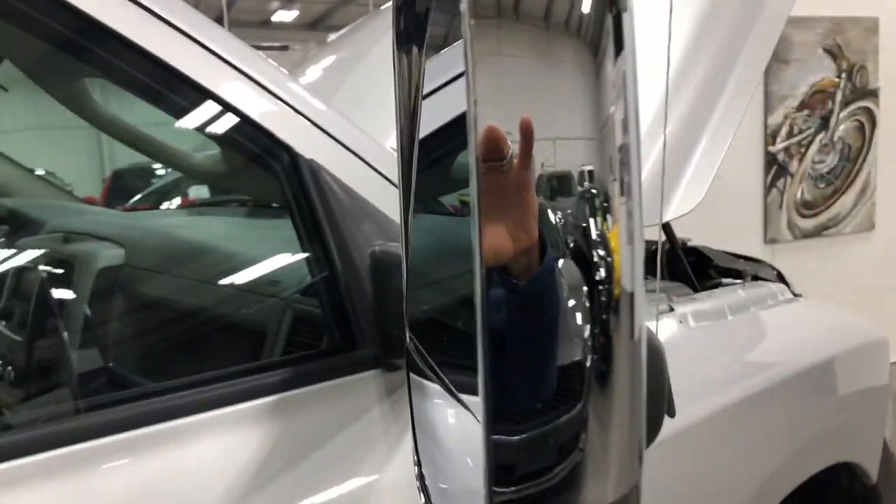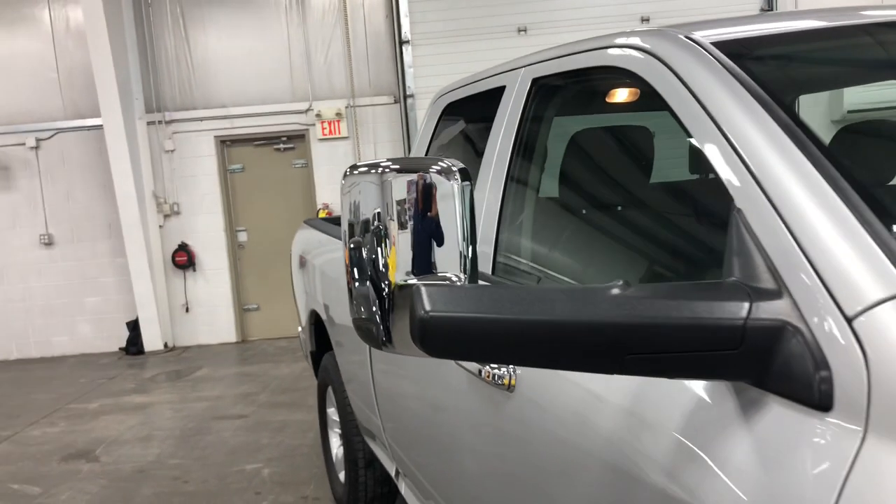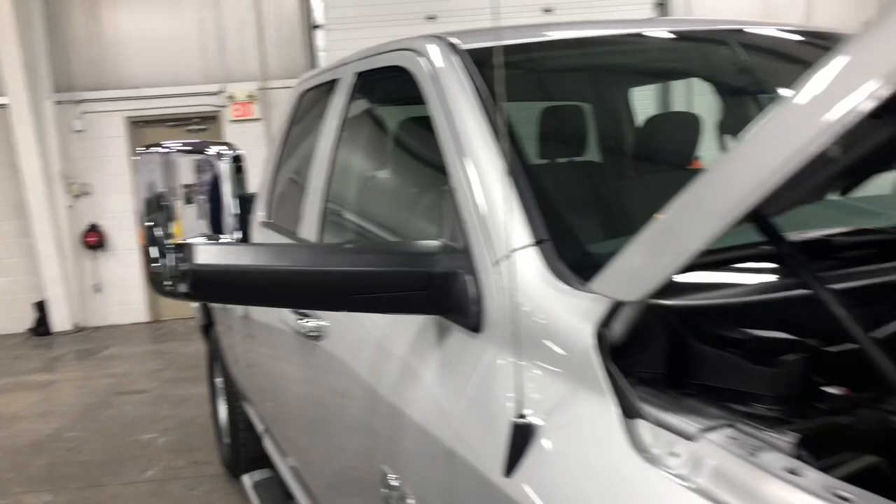These mirrors are trailering mirrors and they flip up like so, so that you can see the trailer much better. They fold out like that and they're power. They have the puddle lights and the turn signals all in them.